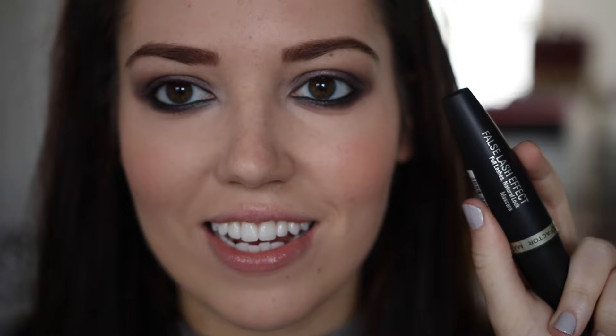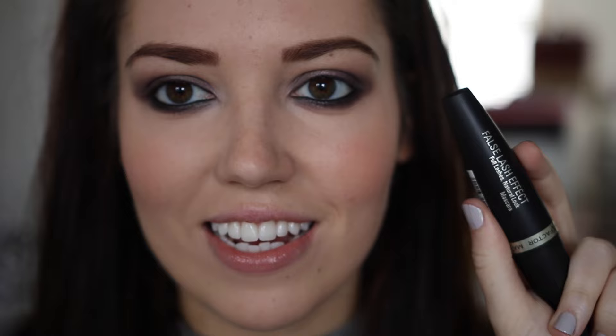For mascara, I really like this Max Factor False Lash Effect and I'm just going to curl my eyelashes quickly.